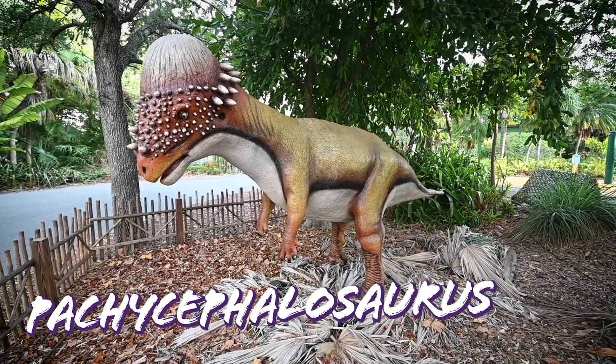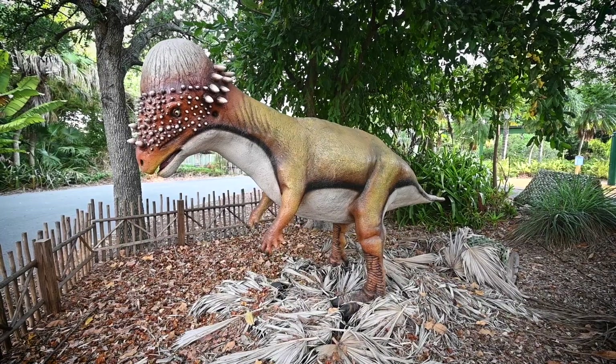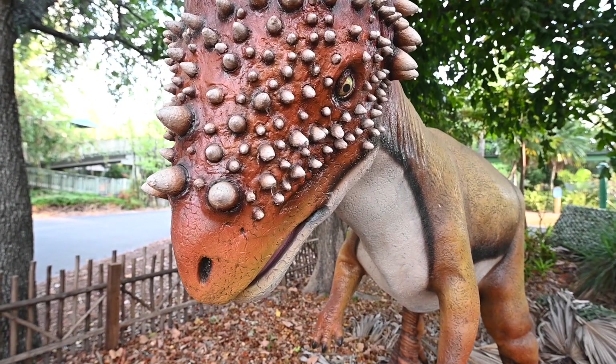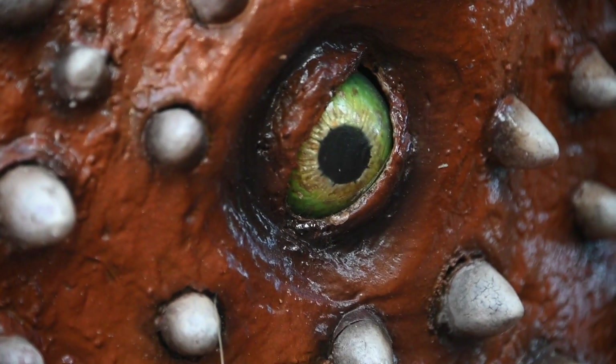Pachycephalosaurus is distinguished by its high, dome-like skull formed by a thick mass of solid bone growth over its tiny brain. In addition, it has a series of bony knobs and spikes at the sides of the skull that further add to its unusual appearance.